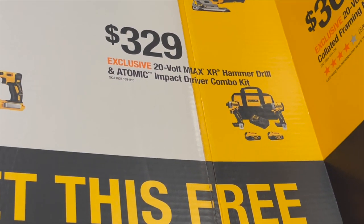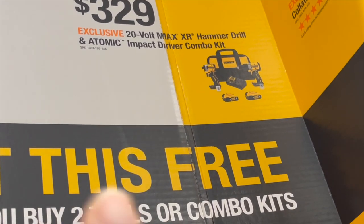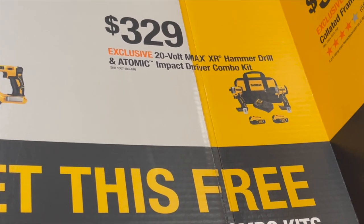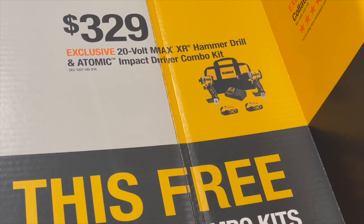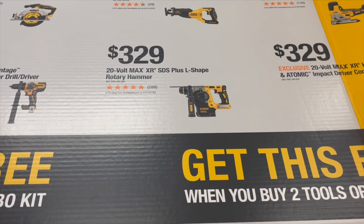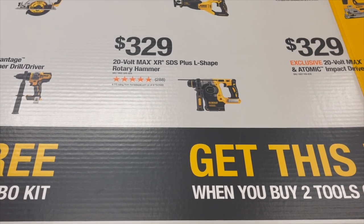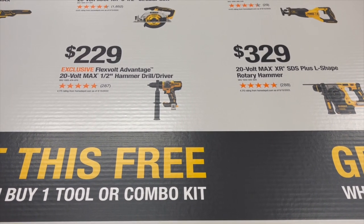$329 to get the hammer drill — that used to be $250 but comes with two batteries. $329 to get the 850 new XR hammer drill with two 4 amp-hour batteries, charger, and bag. $329 for the SDS-plus L-shape rotary hammer, and $329 for the flexible advantage hammer drill.